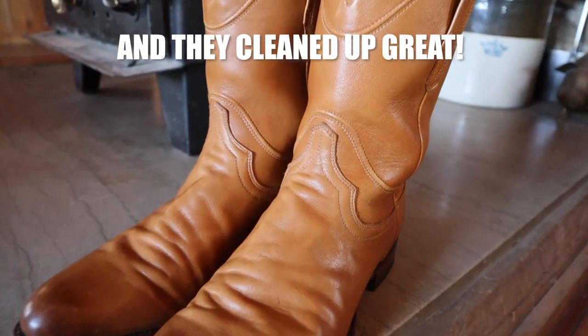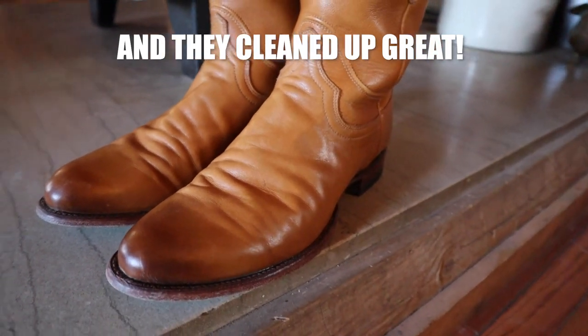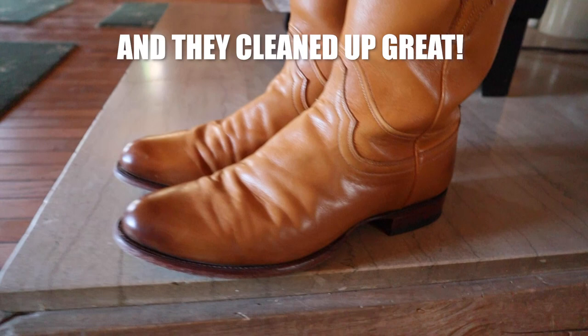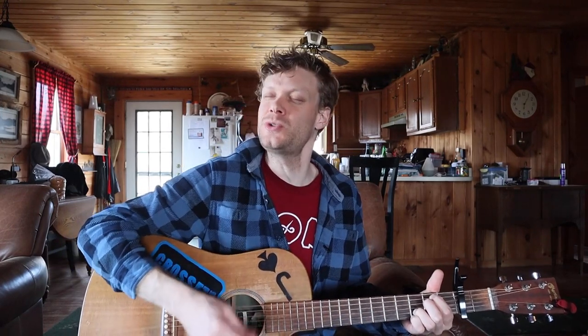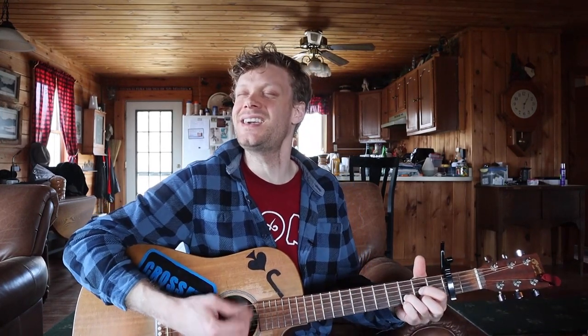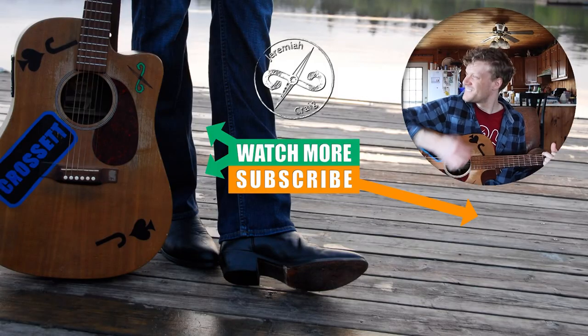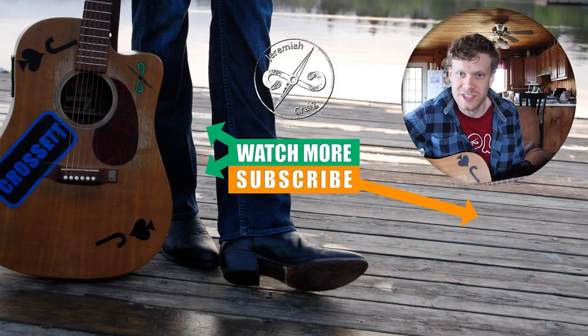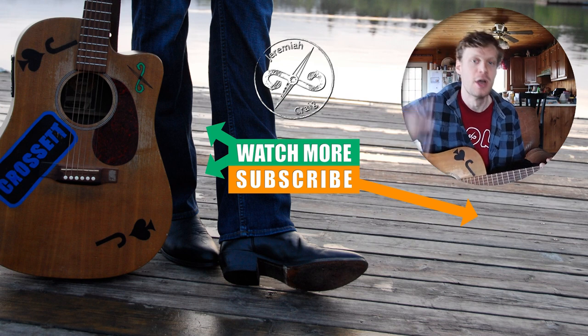All right everybody, I'm going to clean this up now — Tekovas hold up well on the road. Thank you so much for watching today. My name is Jeremiah Craig. Do not forget to subscribe and I will see you guys next time. Peace.